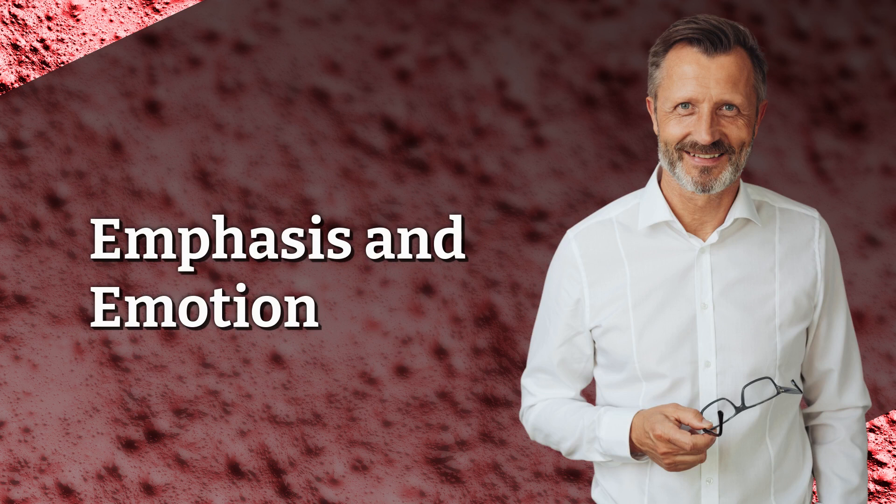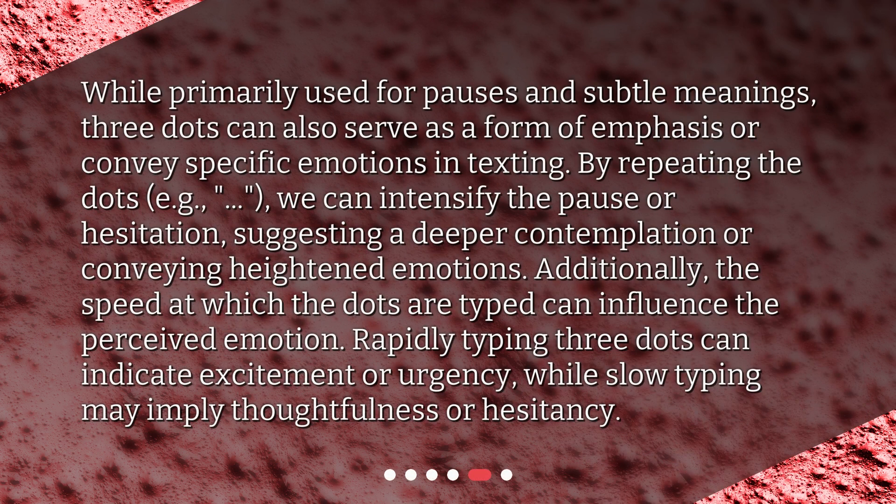Emphasis and Emotion. While primarily used for pauses and subtle meanings, three dots can also serve as a form of emphasis or convey specific emotions in texting. By repeating the dots, we can intensify the pause or hesitation, suggesting a deeper contemplation or conveying heightened emotions. Additionally, the speed at which the dots are typed can influence the perceived emotion. Rapidly typing three dots can indicate excitement or urgency, while slow typing may imply thoughtfulness or hesitancy.